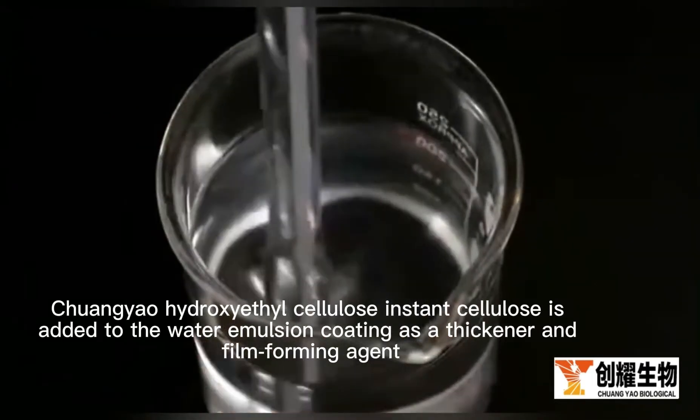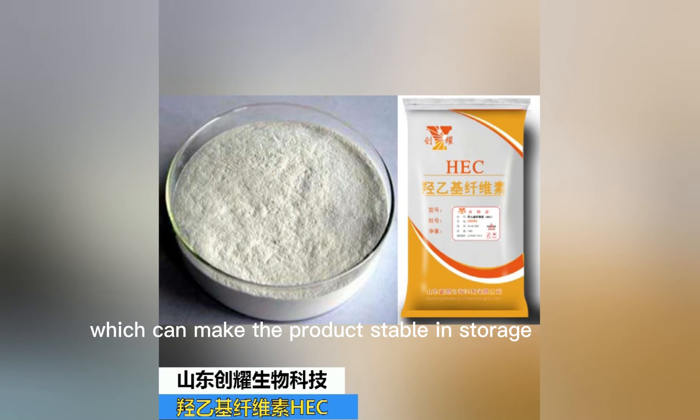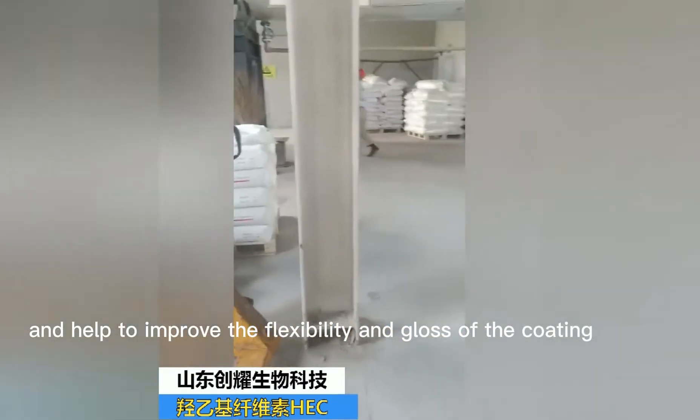Chuang-Yu hydroxyethyl cellulose instant cellulose is added to water emulsion coating as a thickener and film forming agent, which can make the product stable in storage, uniform in color development, good and easy for mechanical construction.